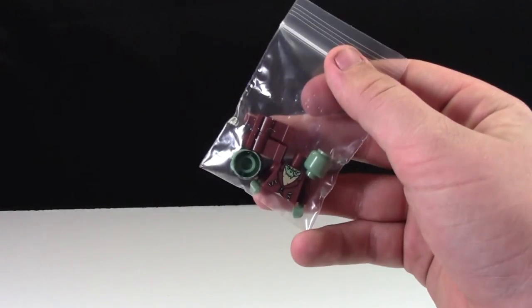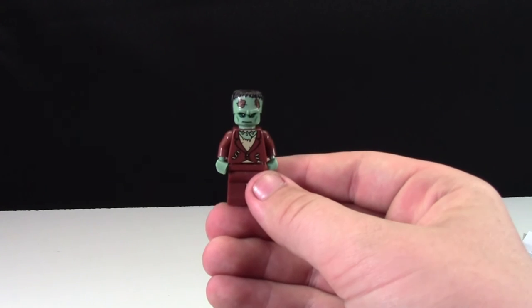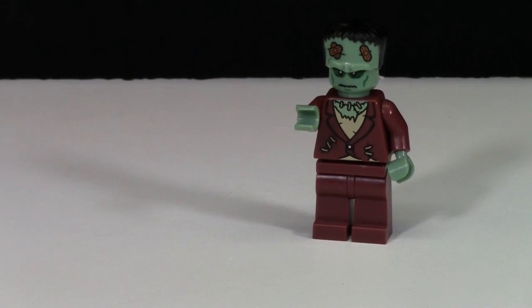And here's the figure he sent. Do you know which one that is? If you guessed Frankenstein, you're right! This is a pretty neat figure.